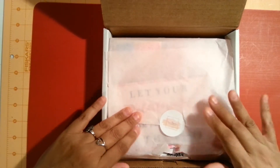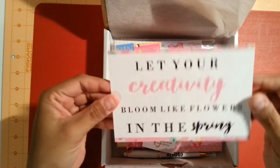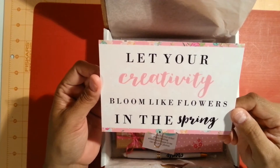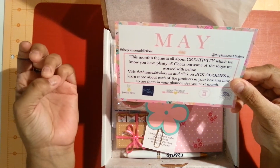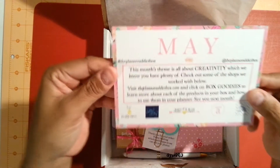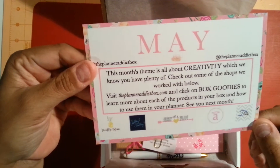Let's see what this month has. The tissue paper is pink. Here's the card that comes in every box. It says, 'Let your creativity bloom like flowers in the spring.' Really cute. It also says this month's theme is all about creativity, which we know you have plenty of. Check out some of the shops we worked with below. Really cute stuff.